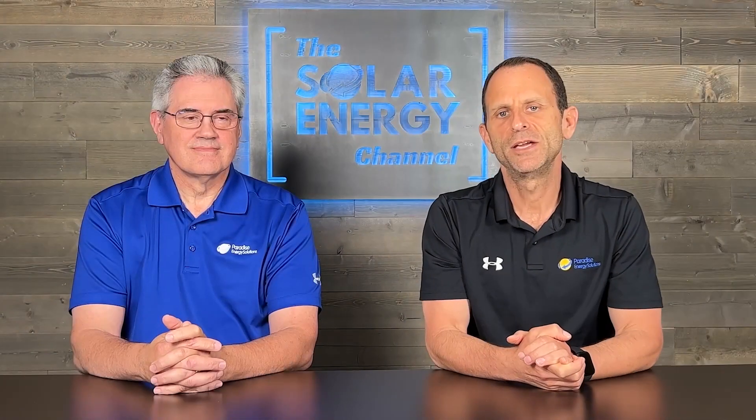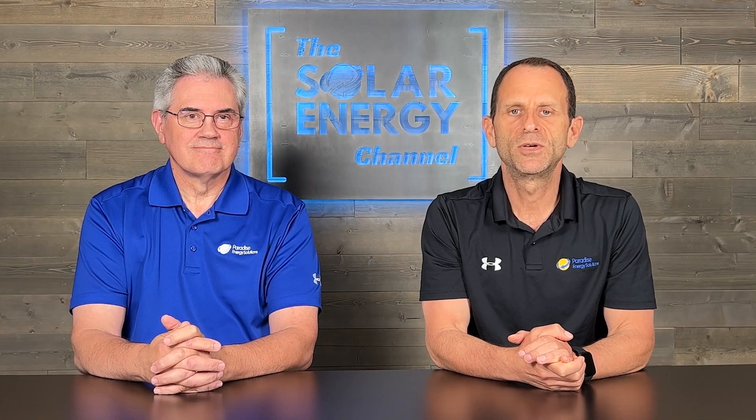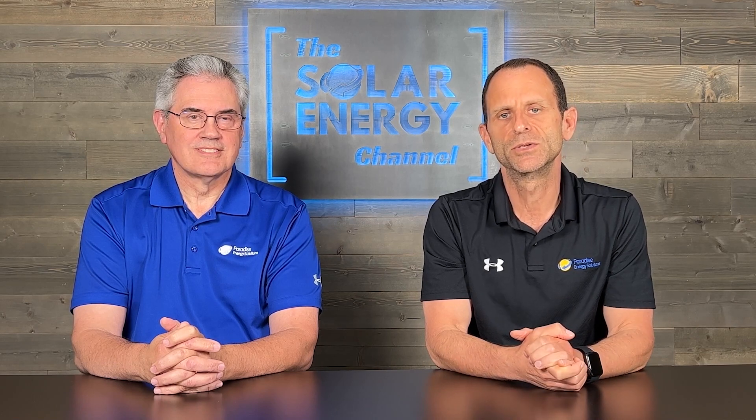Are you tired of paying too much in taxes? Here's how you can reduce your tax liability by 30% or more of your total solar installation costs.